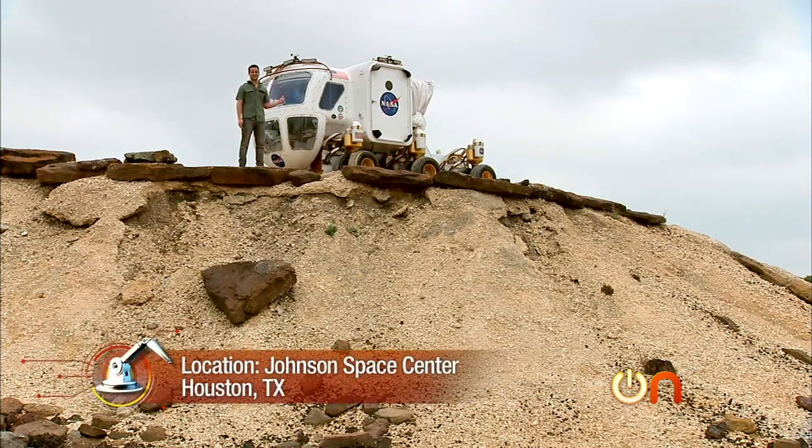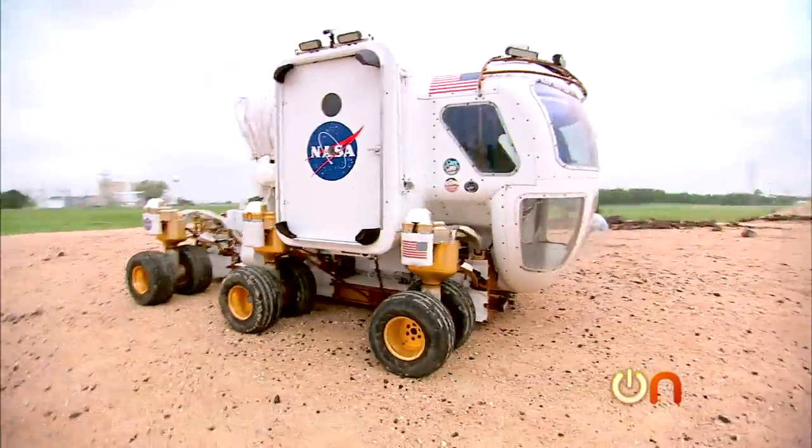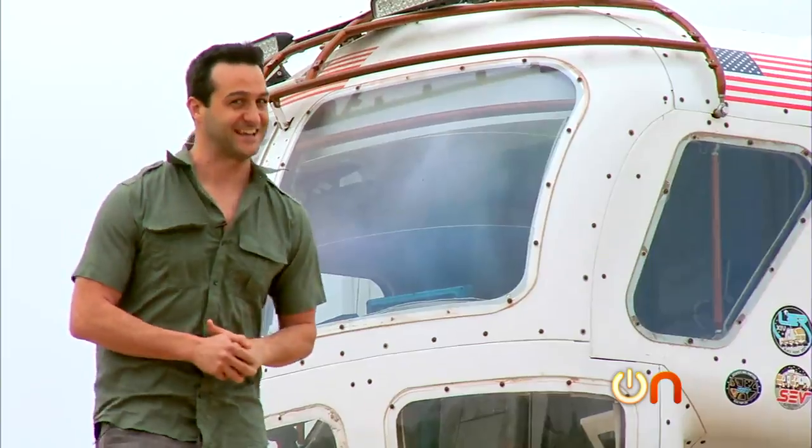This is NASA's Space Exploration Vehicle, weighing 6,600 pounds. It's a futuristic concept designed by engineers to explore the surface of the moon and Mars. Let's take a look.